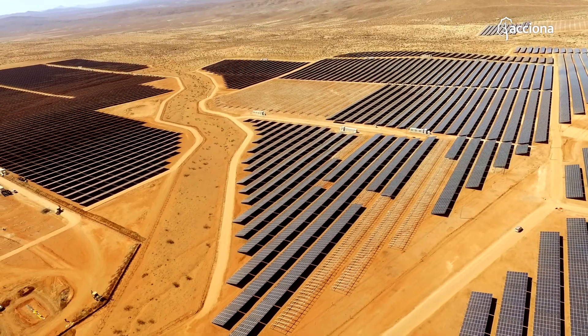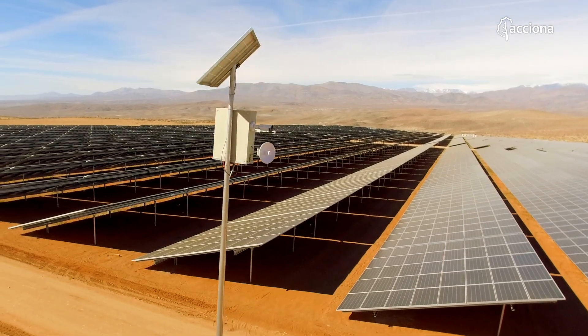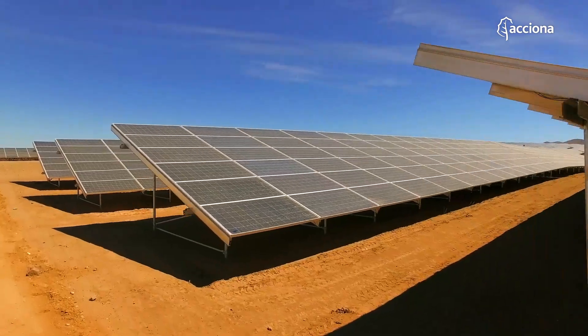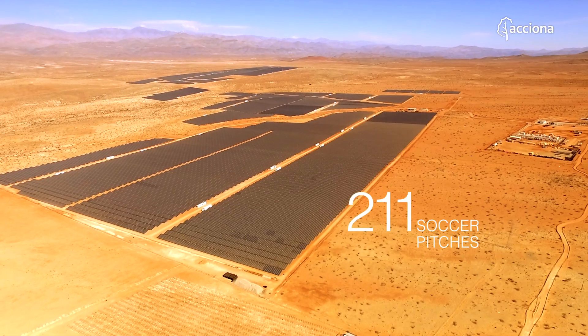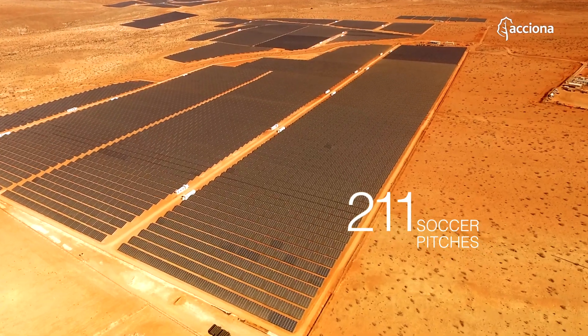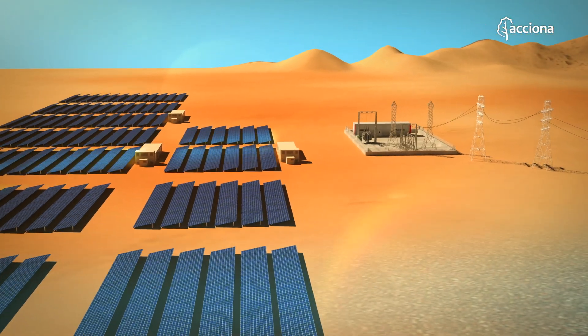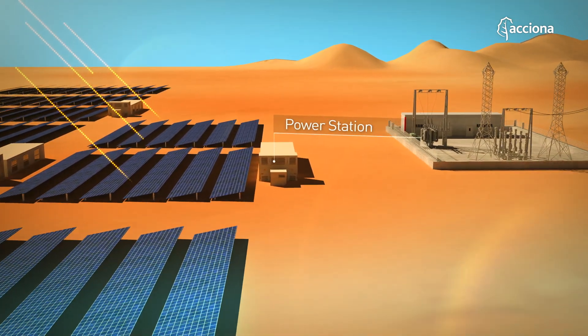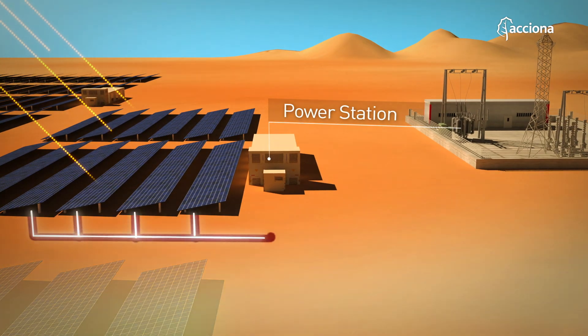Everything in this plant is large-scale, like the wonderful desert where it is located. It covers 280 hectares and the mirror surface area is equivalent to 211 soccer pitches. The plant is equipped with 776,000 photovoltaic modules which capture the light energy of the sun and convert it into electricity.